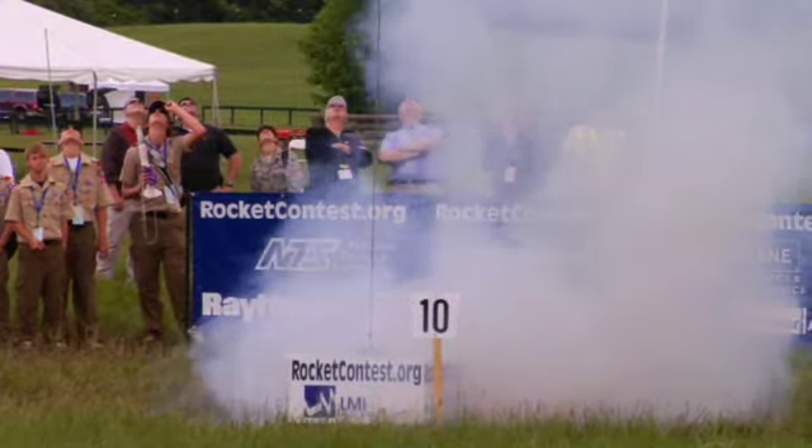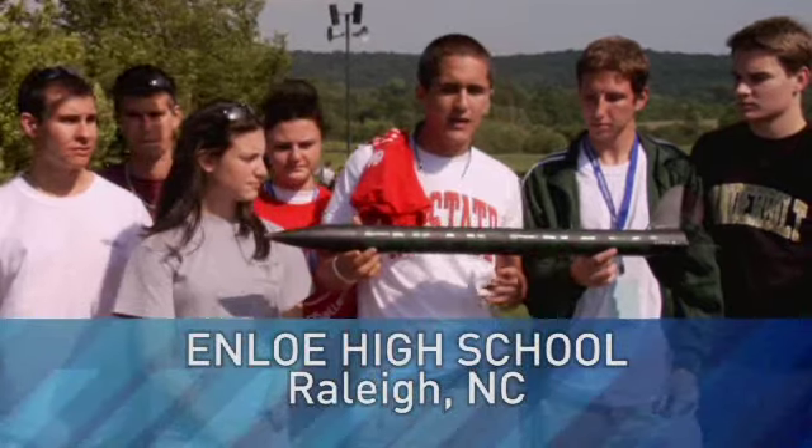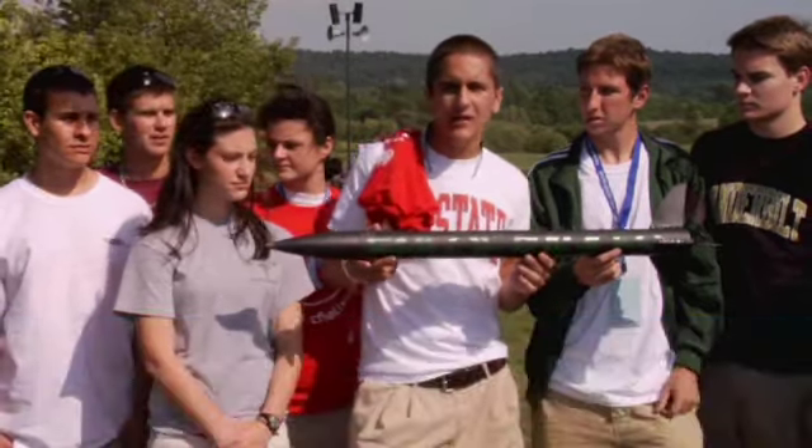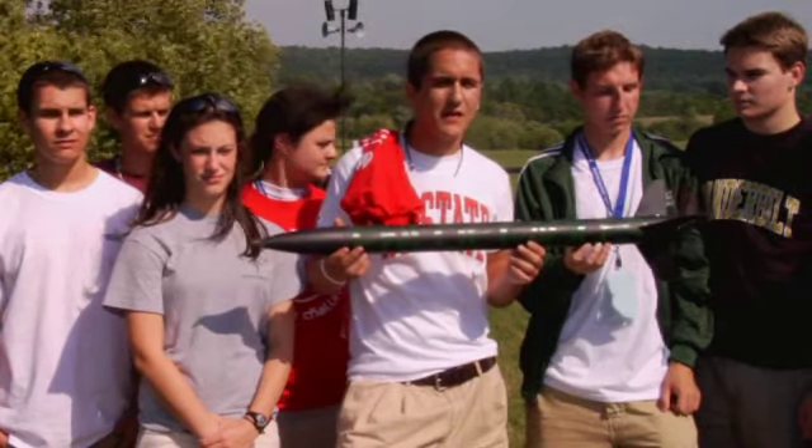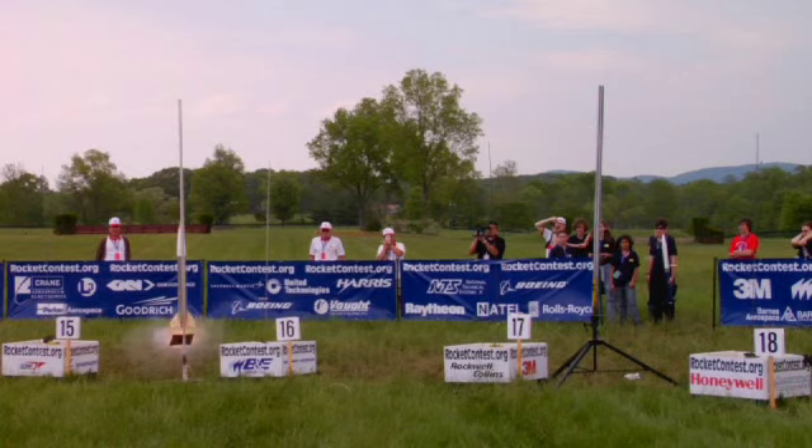We had to take into account the mass of the rocket, things like drag, thrust, and impulse — all those kinds of things were taken into account. A rocket flight is divided into three phases: thrust, where the engine produces thrust and the rocket is accelerating upward; and coasting, after the engine burns out and the rocket is still rising but decelerating or slowing down.